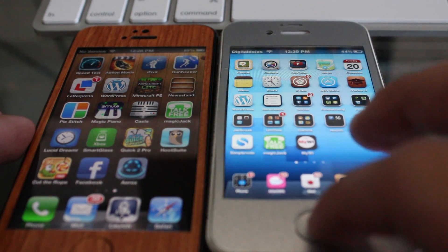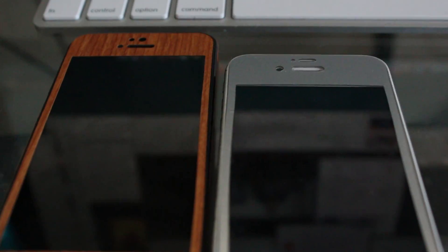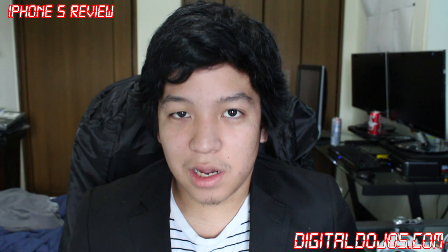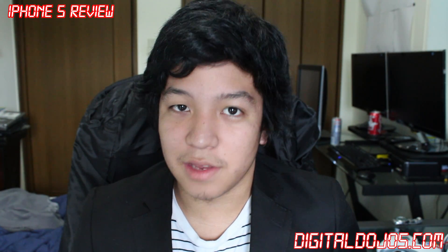So this has been the review on the iPhone 5. Please like the video, comment, rate, and subscribe if you haven't, and of course share the video with your friends. Hope this helps somebody out there. Don't forget to check out our website at DigitalDojos.com for a lot more content revolving around technology reviews, tutorials, and news. Thanks for watching.